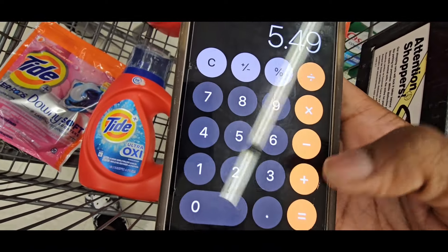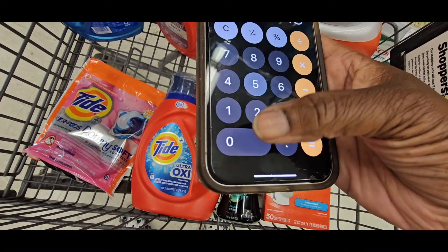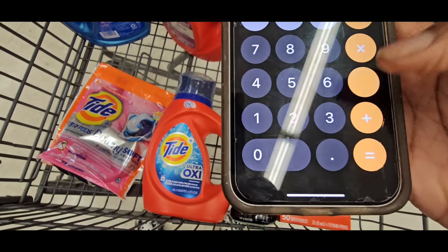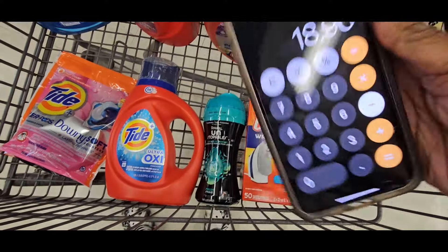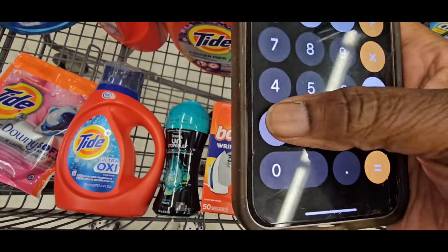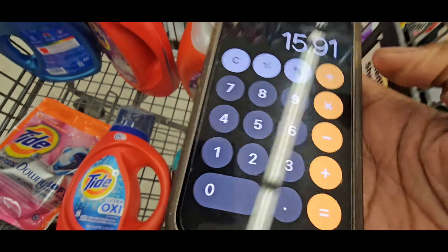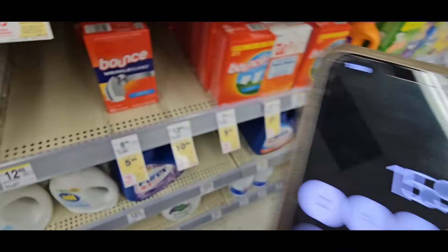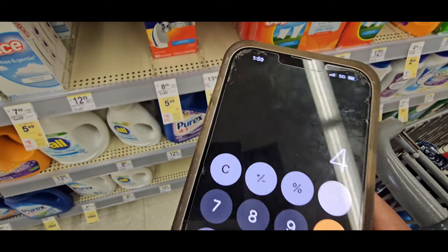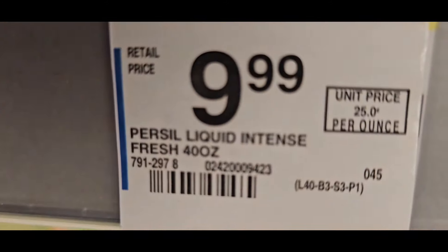The two Tide items are $1.50 each. Total comes to $21.96. Now subtract the coupons: $1.50 for the pods, $1.50 for the liquid, $2 for the Unstoppable, and $2 for the Bounce — that's $7 off, leaving $15.91. Then subtract the $5 register reward: you pay $10.91 out of pocket. Once you get that $5 back, it's about $2.72 each — a great deal.